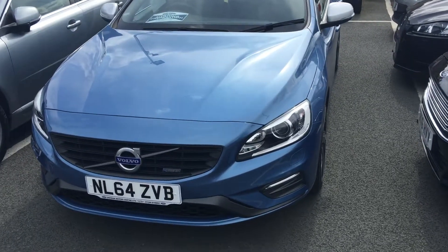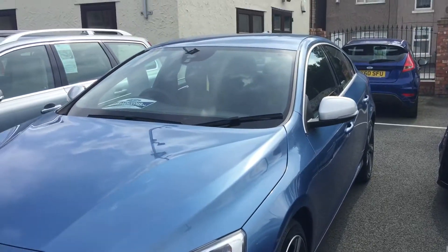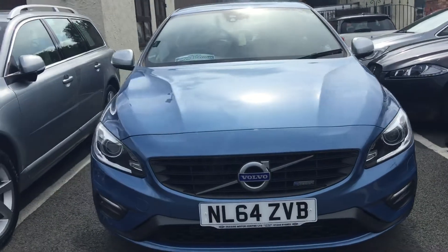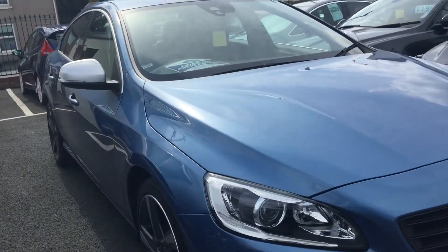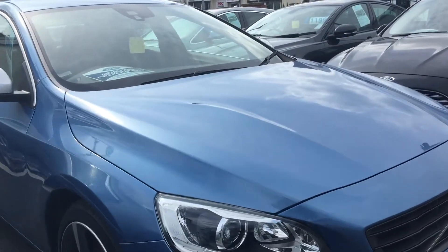Hello and welcome to Seaside Motor Centre. I'm Will. This is our Volvo S60 1.6 D2 R Design. It's diesel manual. That's the Luxe pack as well. 2014 on a 64 plate, finished in power blue metallic.